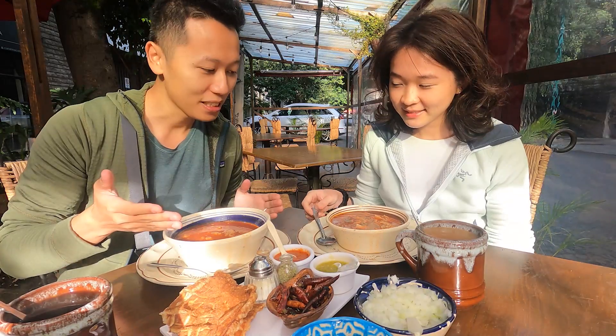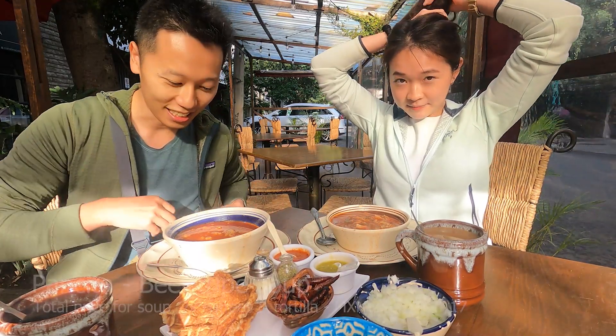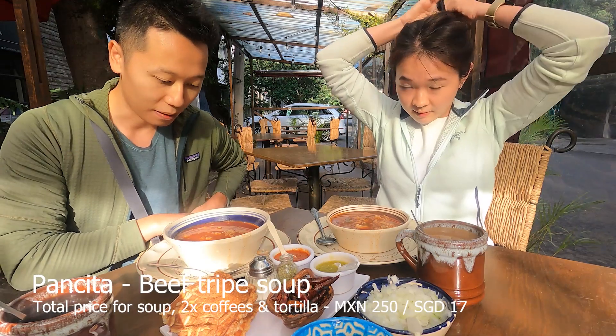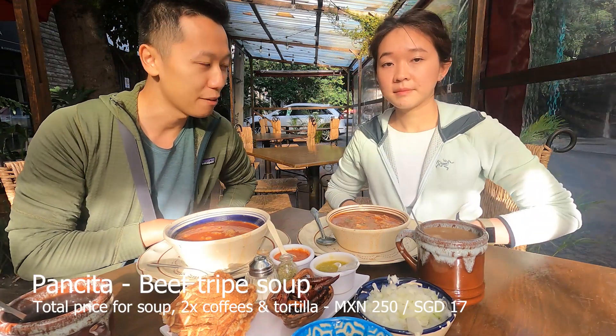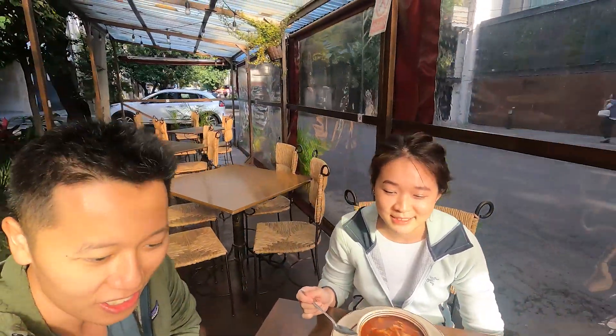Here it is — Mexican Pancita. It's called Pancita and it's made from beef stomach and beef tripe, in some kind of red broth. Oh my god, it smells so meaty!